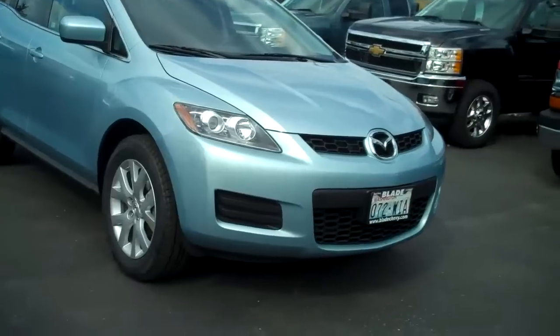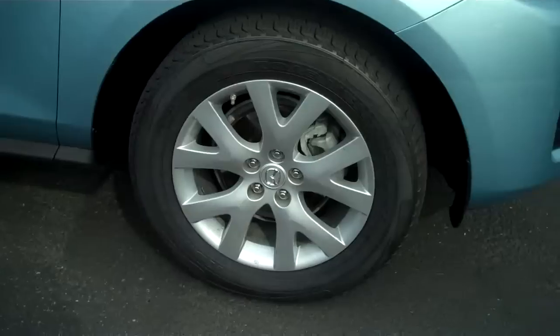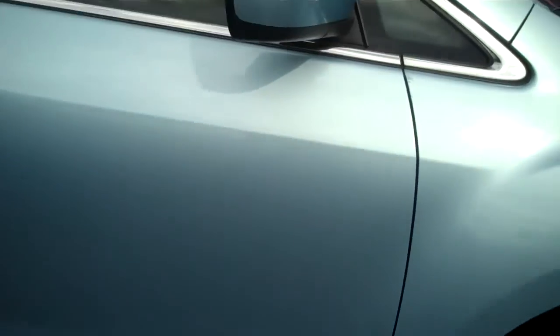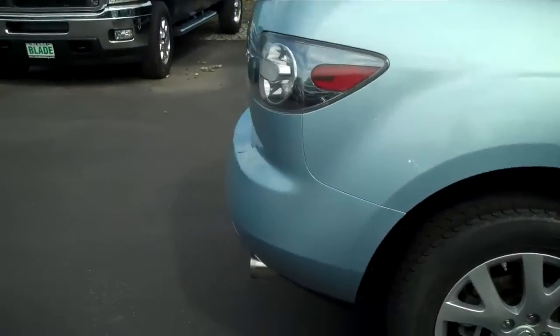As you can see, there are no major flaws in the paint. It has the premium alloy wheels. It is running at this time, if you can hear it. There is one little ding right here on the door — just a little place where a rock hit it. Otherwise, very clean lines on this car.